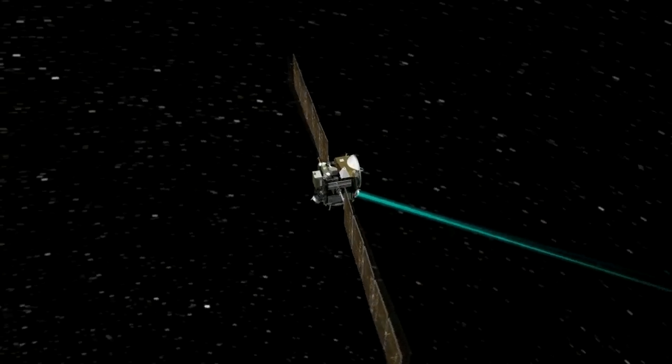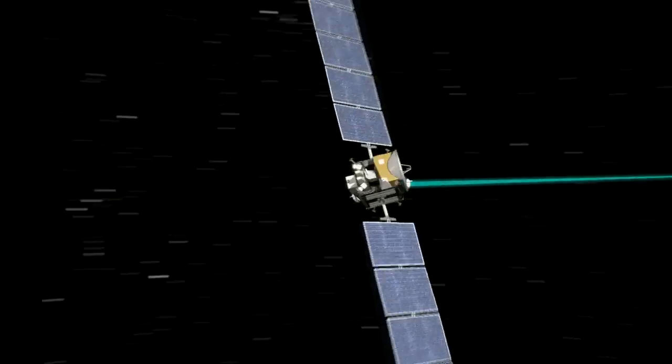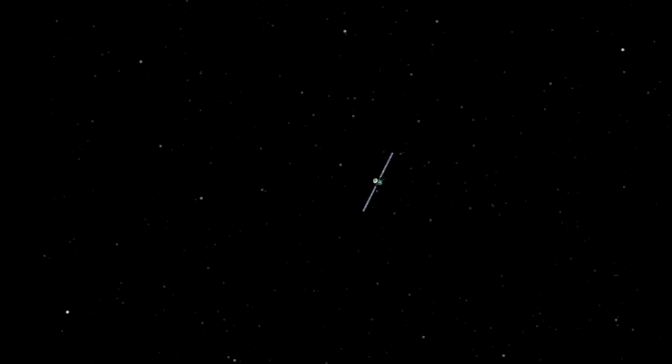At full throttle, it would take Dawn four days to accelerate from zero to 60 miles per hour. Wow, that is a slow car, isn't it? It is, but instead of thrusting for four days, if we thrust for a week, or a year, or as Dawn already has, for almost five years, you can build up fantastically high velocity. It's what I like to call acceleration with patience.